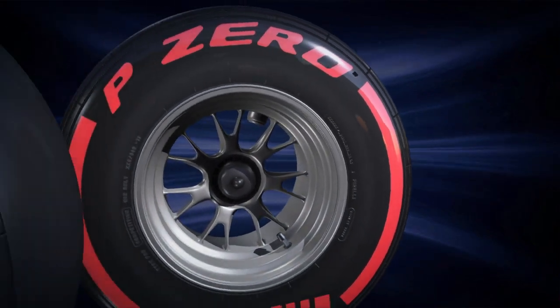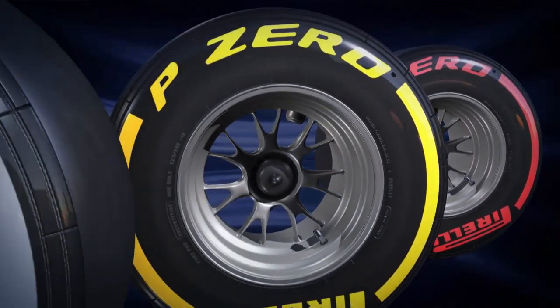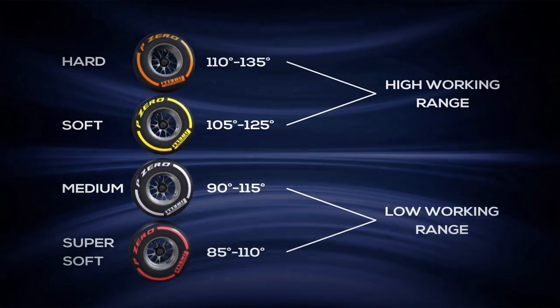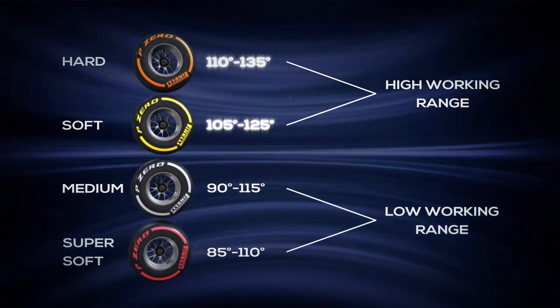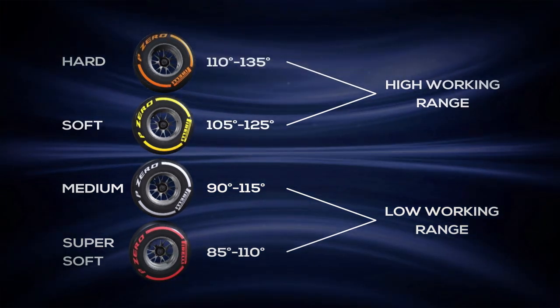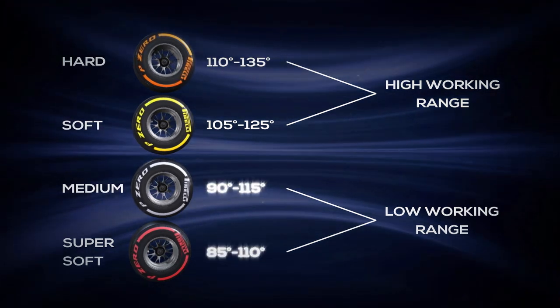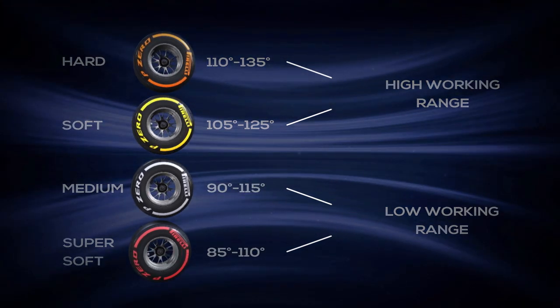As the construction and compounds change, so do the working ranges. Pirelli's four slick compounds include two tyres with a high working range and two tyres with a low working range. The hard and the soft tyres are designed for a high working range in excess of 100 degrees centigrade, while super soft and medium are designed for a lower working range, giving their best from 85 to 90 degrees.